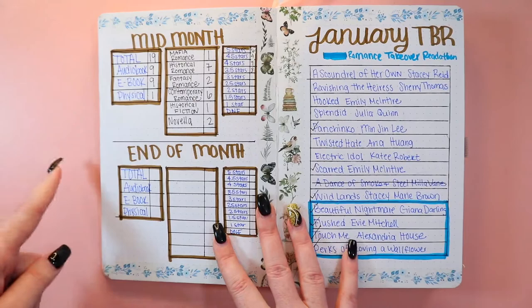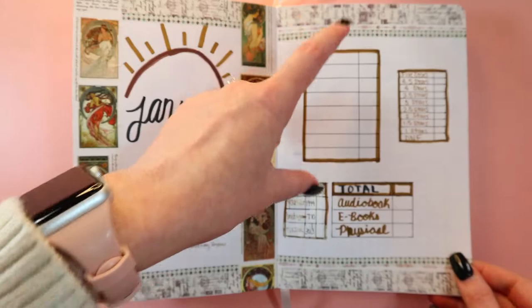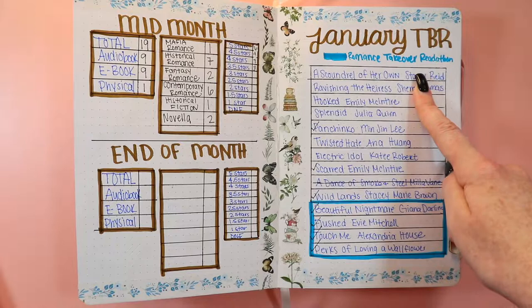Mid-month into the month — I've already done my mid-month wrap-up, so this has all the books and stats. The end-of-month section will be filled in later, and then I'll combine it on the front page so I can reference that. I always do two separate wrap-ups and then a total on the front page. And this is my TBR — that blue box is for the Romance Takeover Readathon.